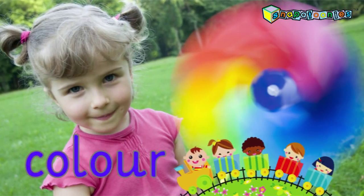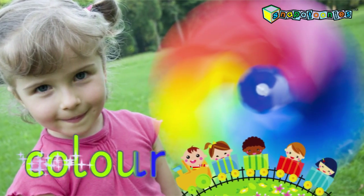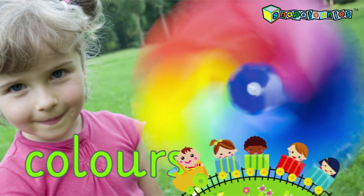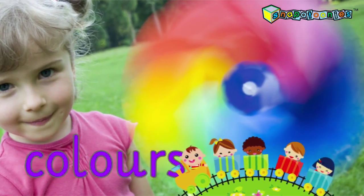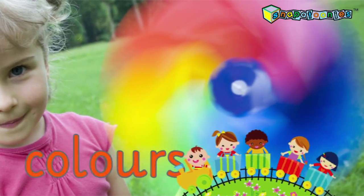Look, the wind is blowing it all around really fast. The colors are spinning fast now too. I can still see the red, the blue, green, and yellow. Can you? Yes!